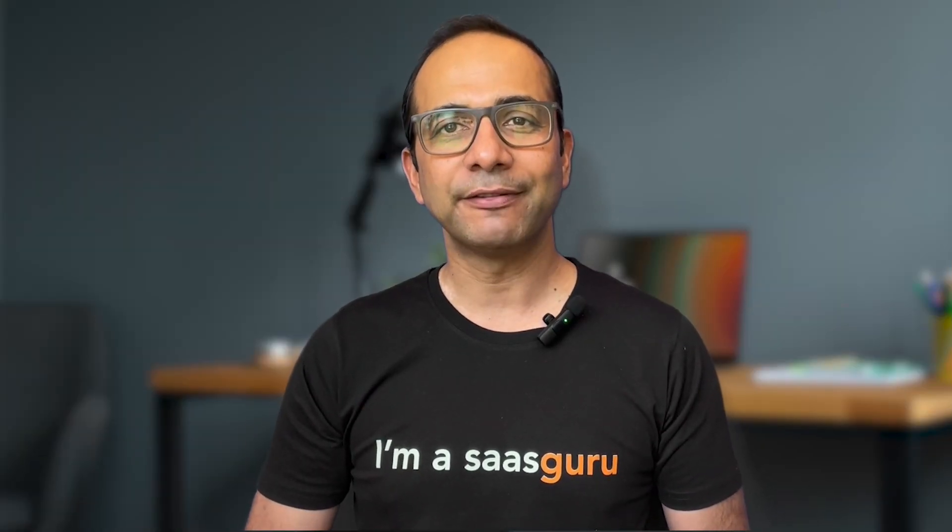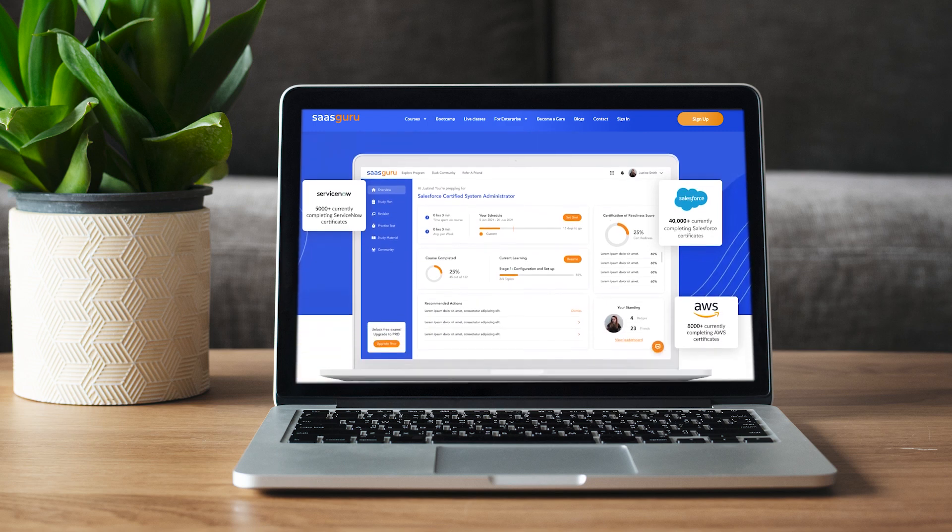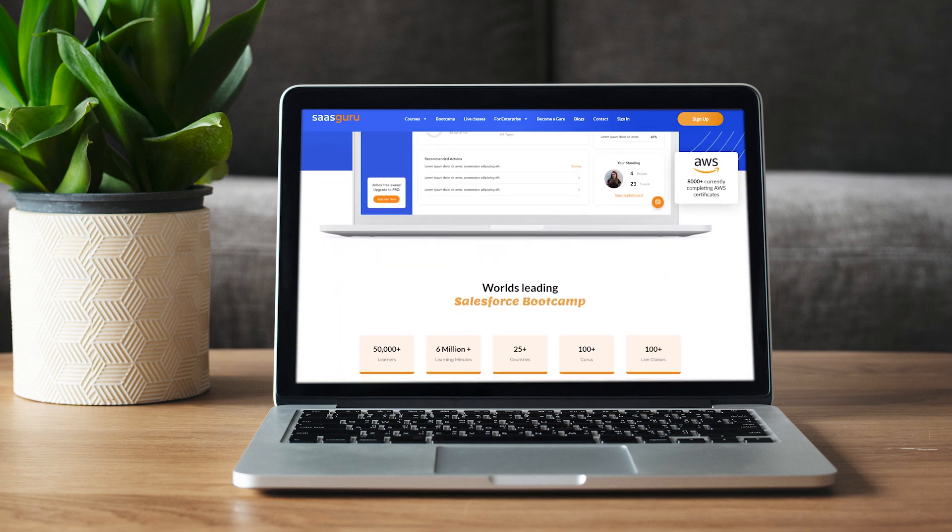I hope you found this video informative. If you are interested in pursuing any of these certifications, explore SaaS Guru's certification programs. Thanks for watching.